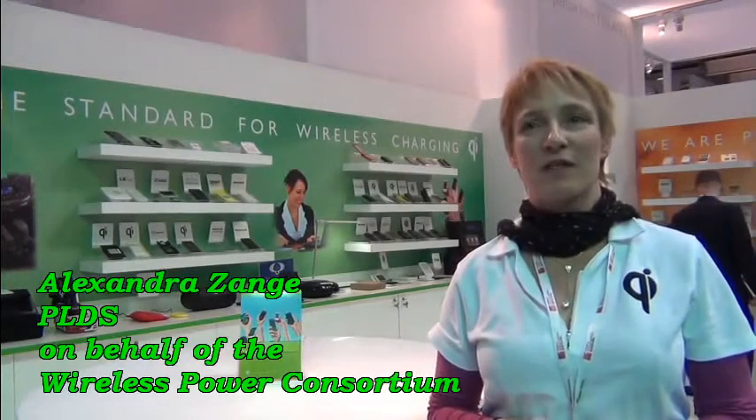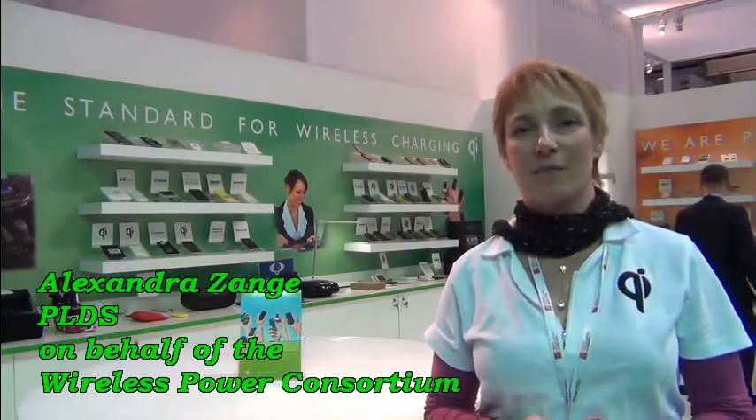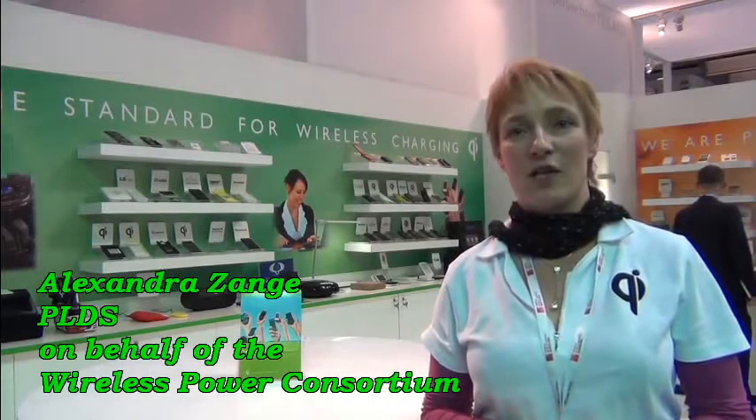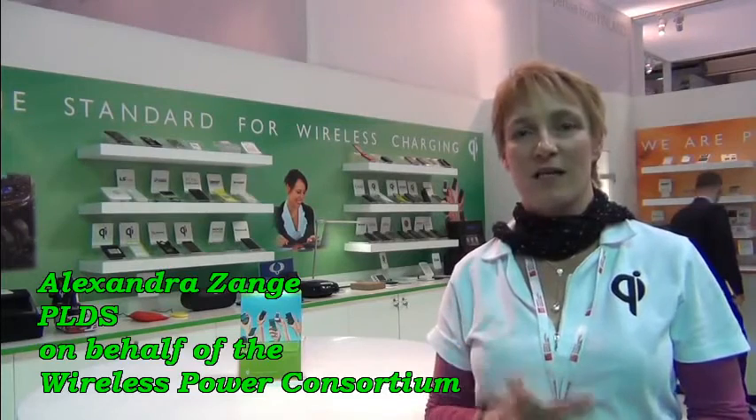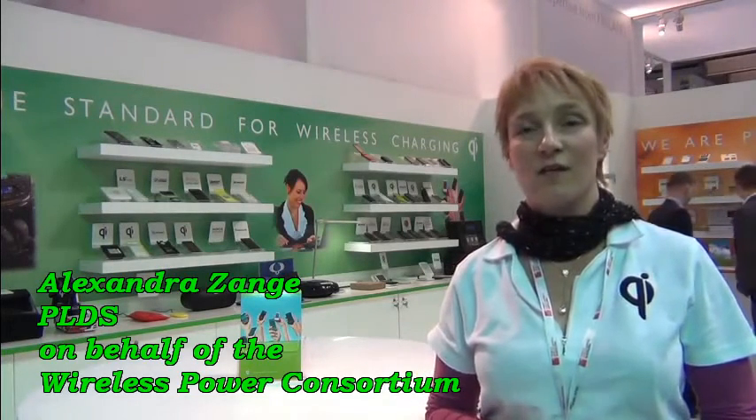The Wireless Power Consortium was founded some years ago and they introduced the standard for wireless charging. It's called the Qi standard. So if you ever see the letters QI next to each other, this is the Qi standard for wireless charging.